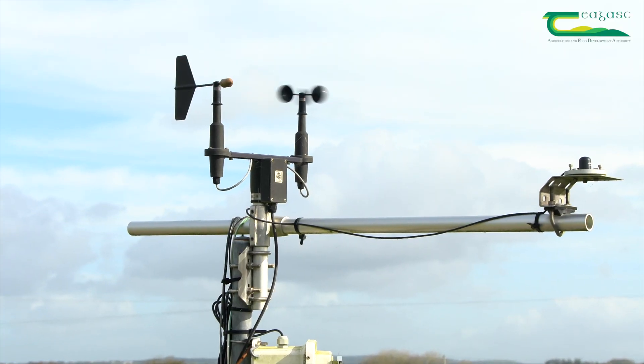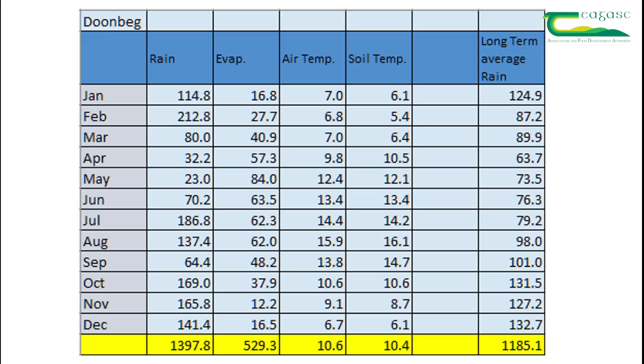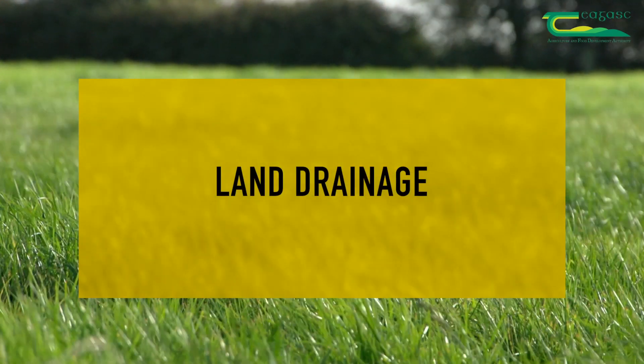The average rainfall last year was 1,400 millimetres, which was a very wet year, and that reflected in closer housing before November. In springtime as well, there were days where they only went out for 20 minutes. Our average rainfall is 1,250 millimetres.